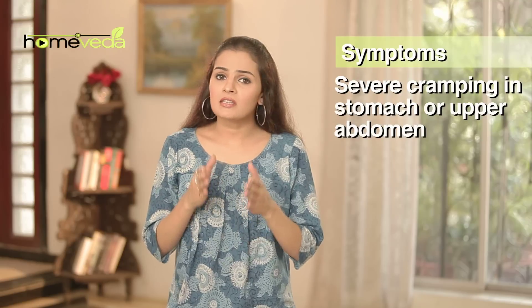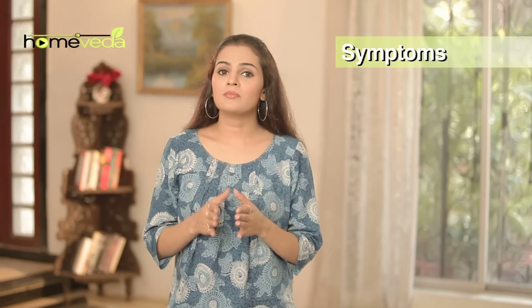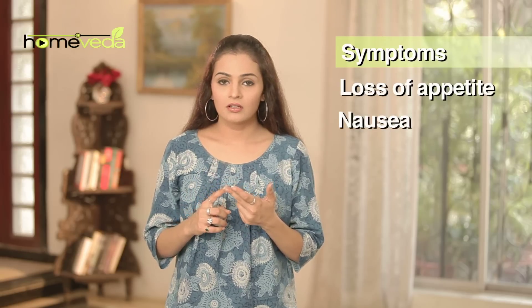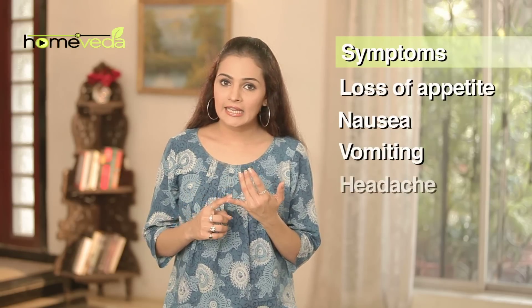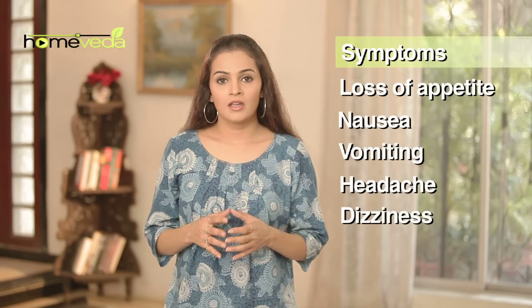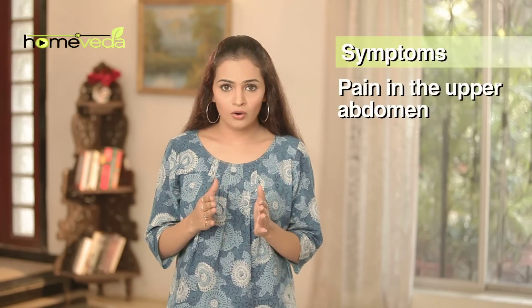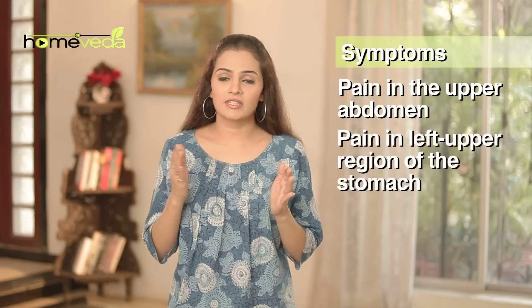If a person suffers from gastritis, the symptoms to look for are loss of appetite, nausea, vomiting, headache and dizziness. There will be pain and discomfort in the upper abdomen or left upper region of the stomach and back.